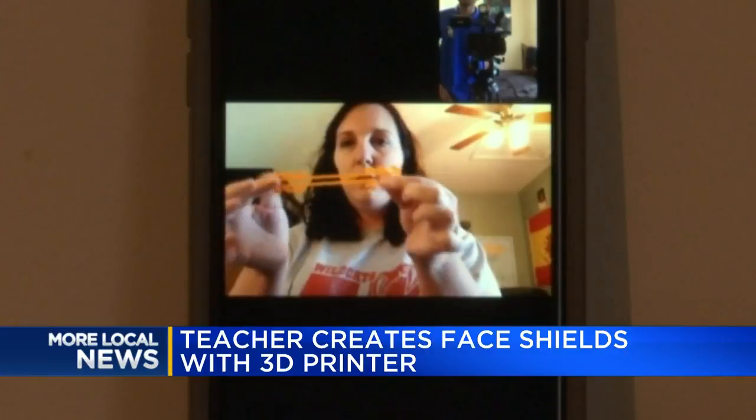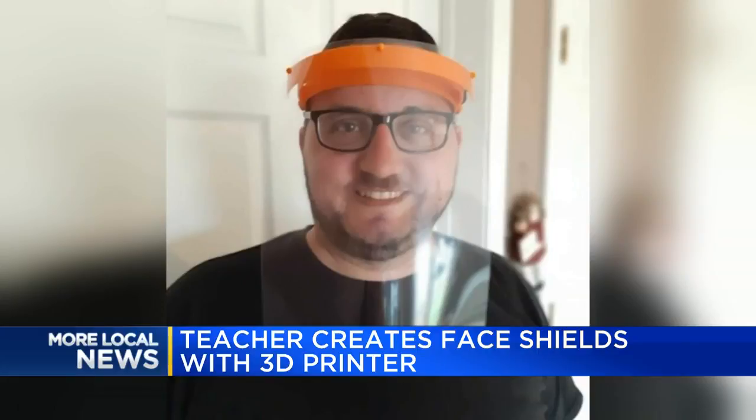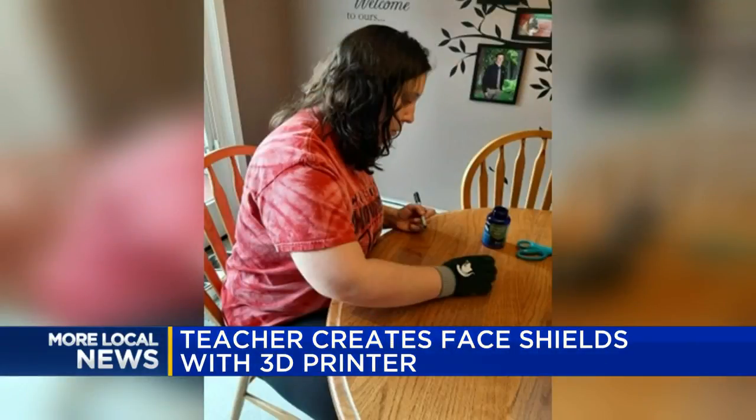The cost to run these machines and gather the materials is a lot, which is why her husband set up a GoFundMe account to help with the expenses. Partica says they're going to keep making these for as long as they can.